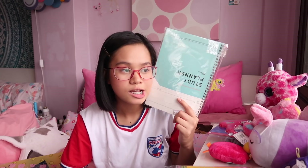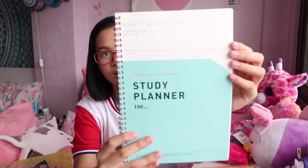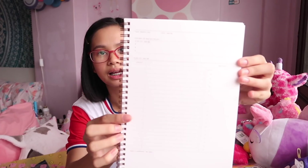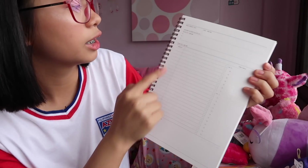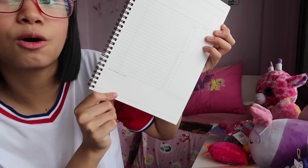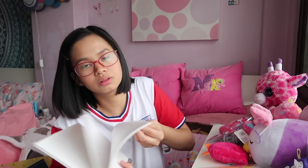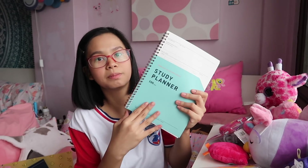The last notebook is this study planner — and I'm really motivated to study now, though I'm not sure if that motivation will last. It was $5, not too bad. When you open it, it has sections for subject plan, list, timetable, to-do list, month, date, goal, memo, and homework. The whole notebook is structured like that since it's a study planner. I hope I stay motivated when I study.